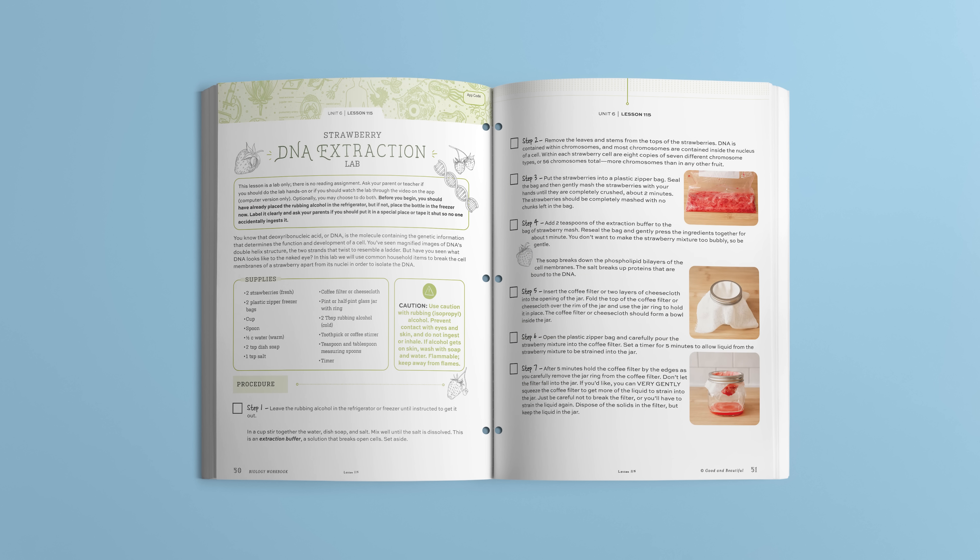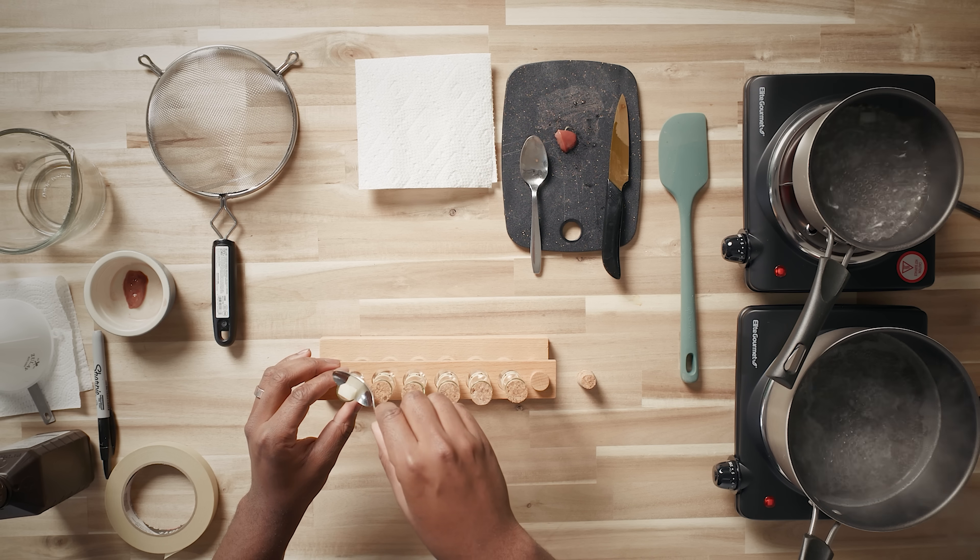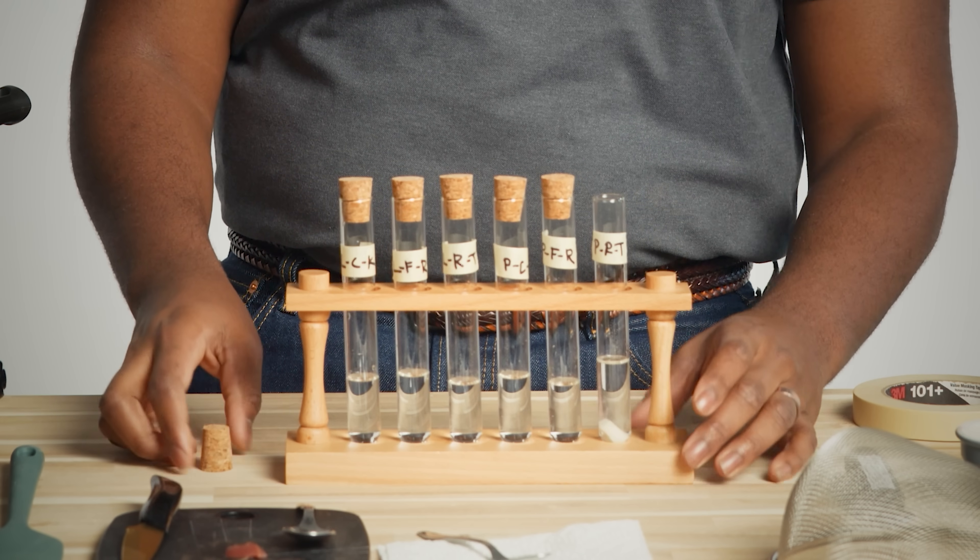Here is one of the lab lessons. In Lesson 115, Strawberry DNA Extraction, students use common household items and are guided step-by-step to separate a strawberry's cell membranes from its nuclei in order to isolate the DNA. Then, they fill out the lab report, where they answer questions and sketch part of the process, helping them to recognize the significance of what they learned. And remember, when needed, students can always watch the labs, accessed through the Good and Beautiful Homeschool app, instead of performing them.